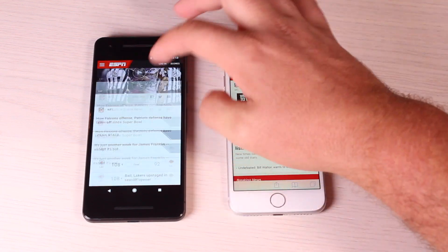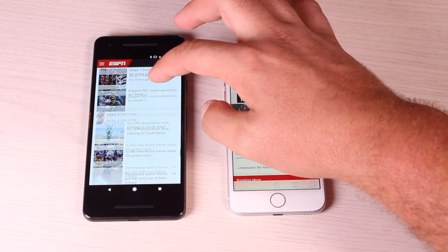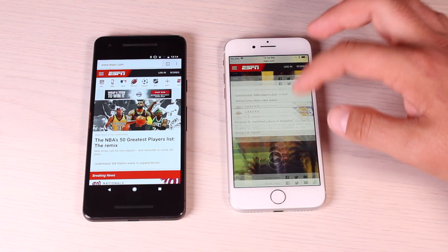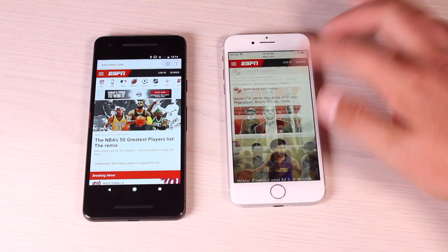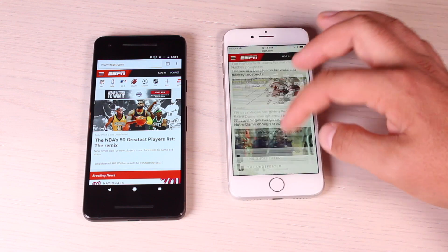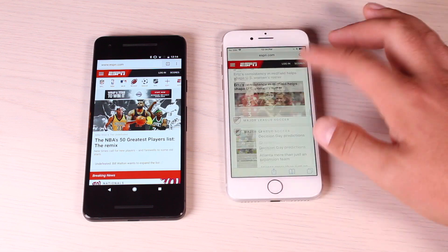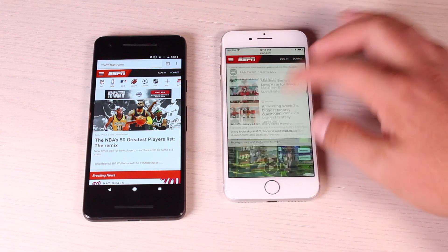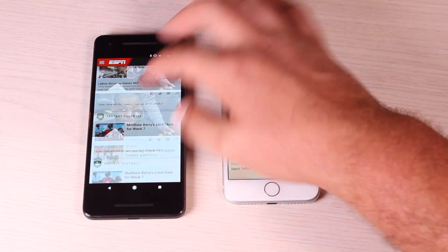Now we'll just scroll through the pages. Pretty smooth on the Pixel 2, a little slower on the iPhone 8. You can see that it's actually having to stop to load on the iPhone 8 as well, when we weren't getting that at all on the Pixel 2.